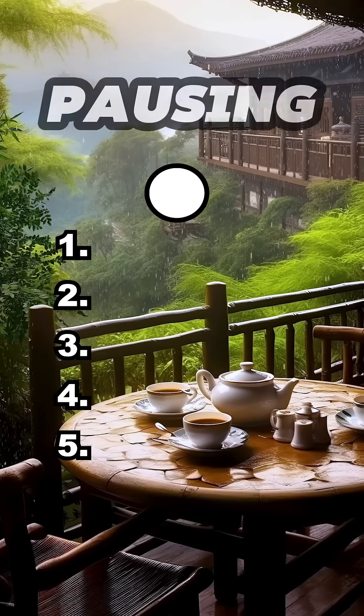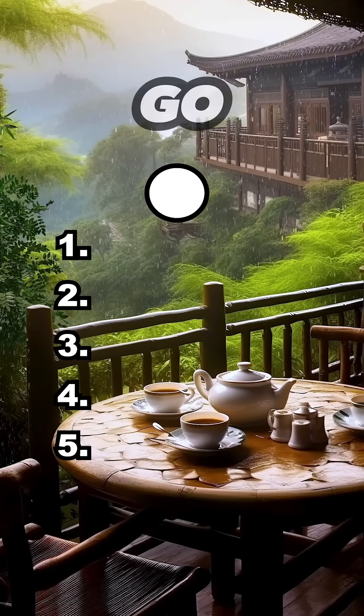Only a genius, or a robot, can solve these without pausing. Let's see if you're built for this. Here we go. Question 1.